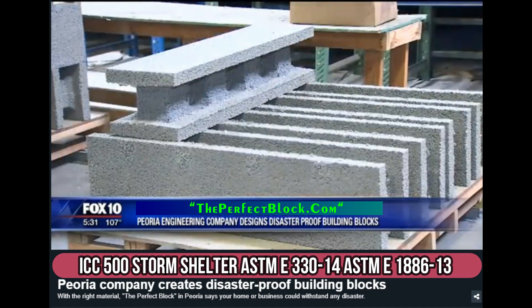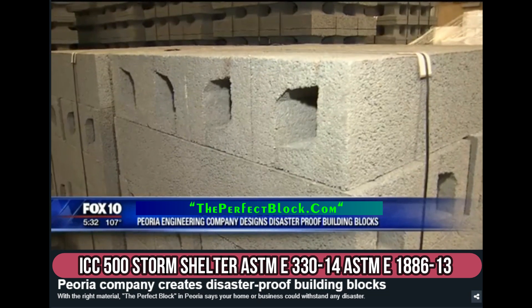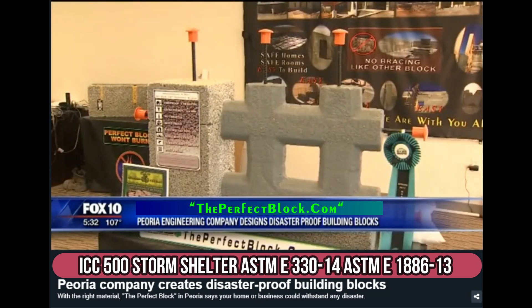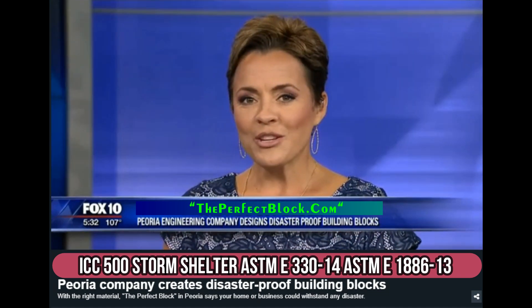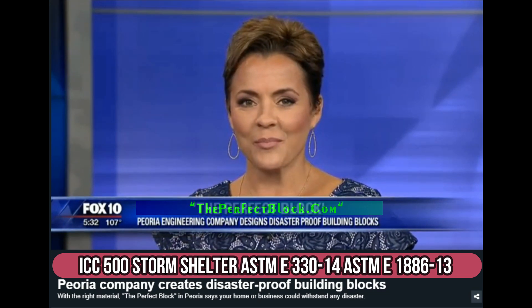The eco-friendly building blocks could reduce energy costs while serving as a barrier from disaster, one block at a time. In Peoria, Carmen Blackwell, Fox 10 News. If you would like more information on those eco-friendly building blocks, we've got a link on our website, fox10phoenix.com.